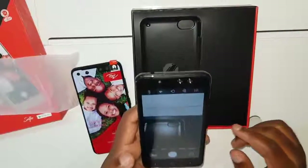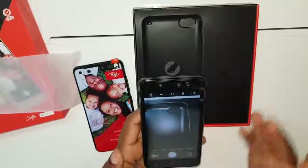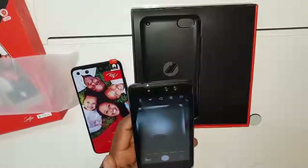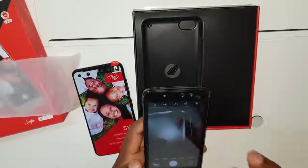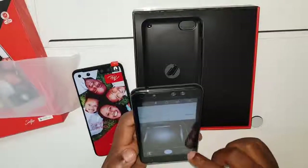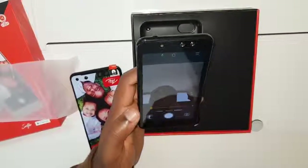That's the back camera — the back camera is 8 megapixels. That's another upgrade from the S11, which only packed a 5 megapixel. Now let me get to the front camera.